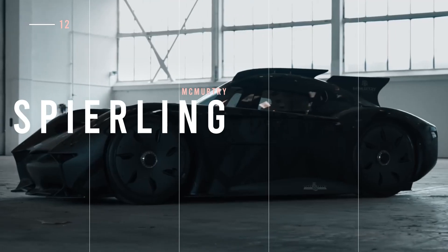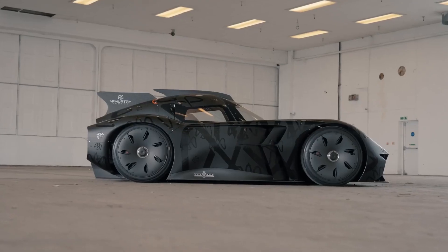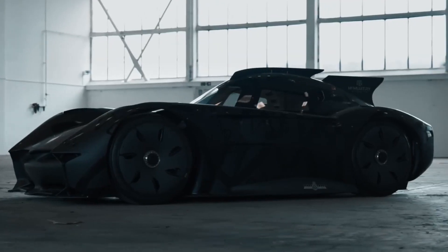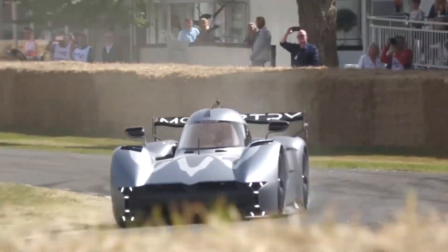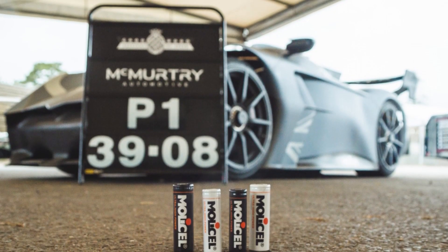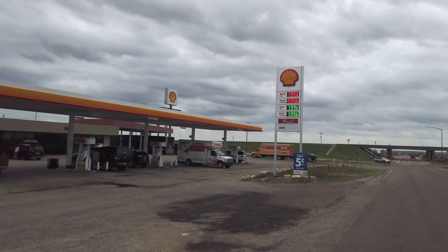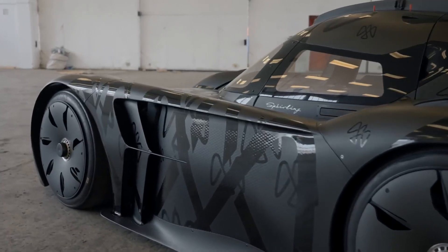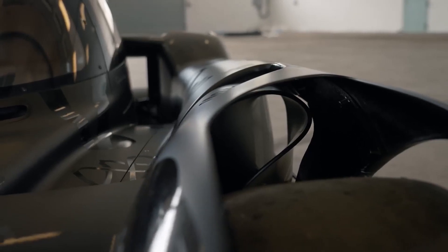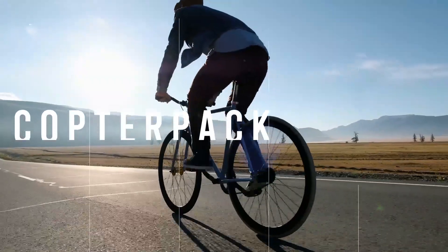Looking for a car that'll make heads turn? Look no further than the British McMurtry Spéirling. One of the most powerful supercars ever, this single-seater has a sleek visual identity and impressive aerodynamics. It can hit zero to 60 miles per hour in under two seconds. With a range of 300 miles and a 30-to-60-minute charge time, you won't need to stop at gas stations anytime soon. All these fantastic features come with a price tag of $1.2 million.